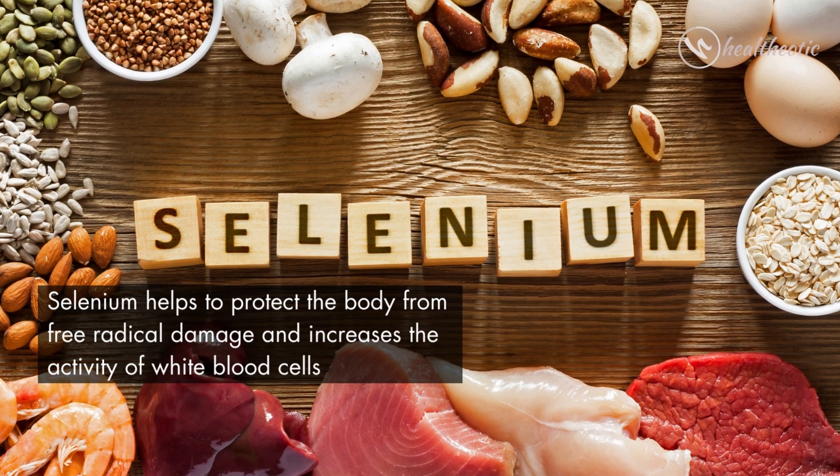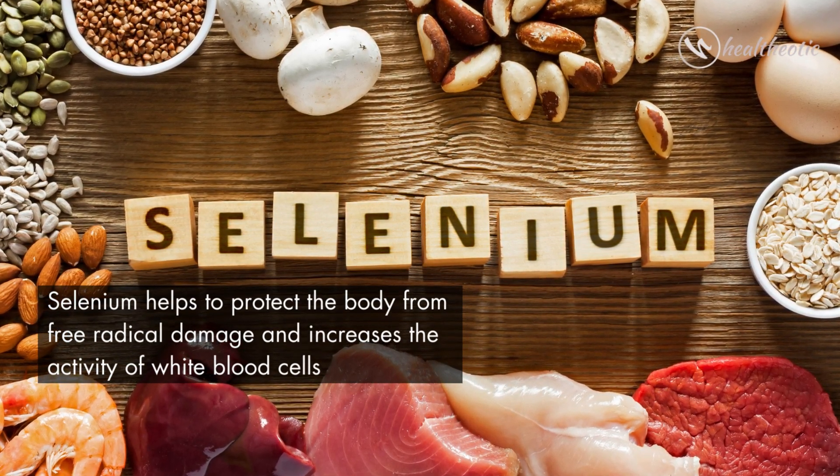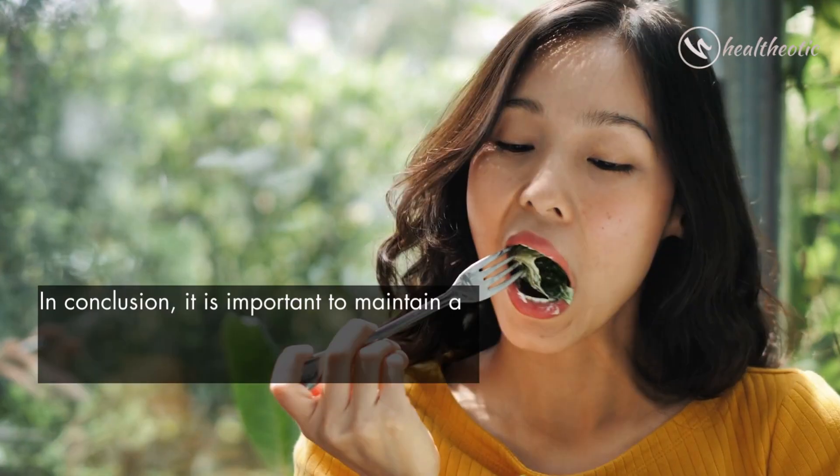Selenium helps to protect the body from free radical damage and increases the activity of white blood cells.